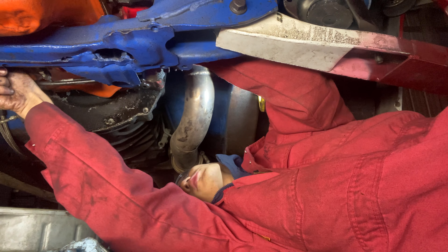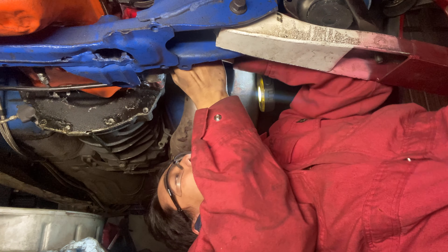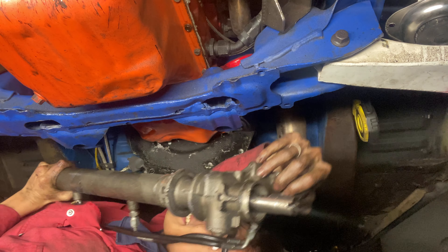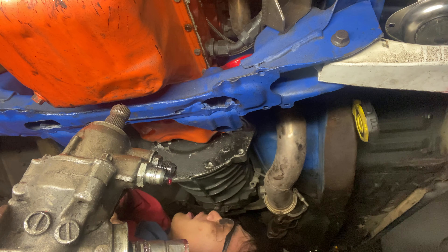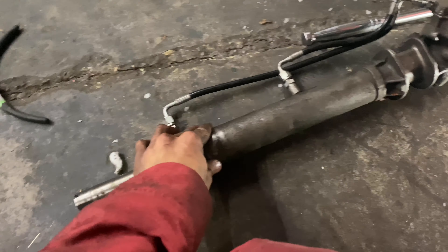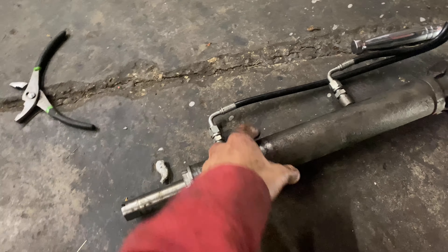I'm going to take the bushings out — maybe that'll help. Come on, I know you want to leave. Let's go! Oh my god, that took forever. The accident must have closed the tolerance even tighter because I remember we were able to get it off with the bushing before. This time I had to take the bushings out separately which was a struggle — this one's really tight. I noticed if I put the bushings on top it's super easy, but this one was on the side so it was pinched on the bottom.